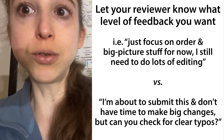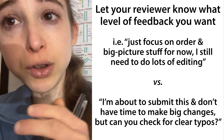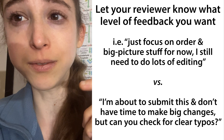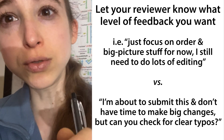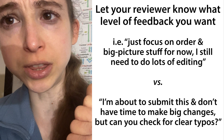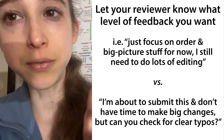Earlier on, when you know you're going to go through the paper many more times to fix errors, you'd rather the reviewer focus their time on the bigger picture things. Then you'll do some editing and maybe share it with them again. So tell them where you are in the process and what type of feedback you'd like.